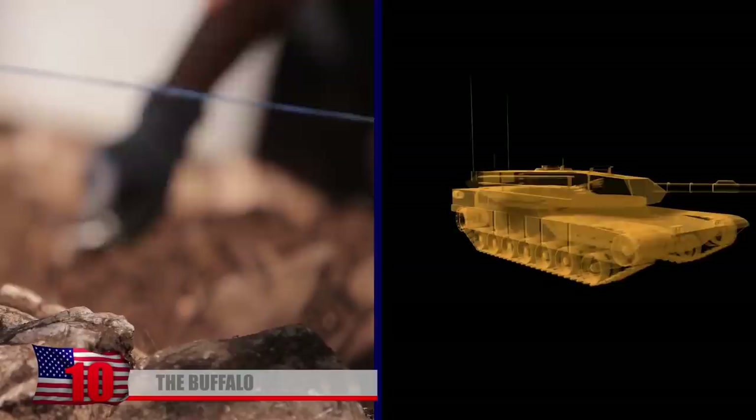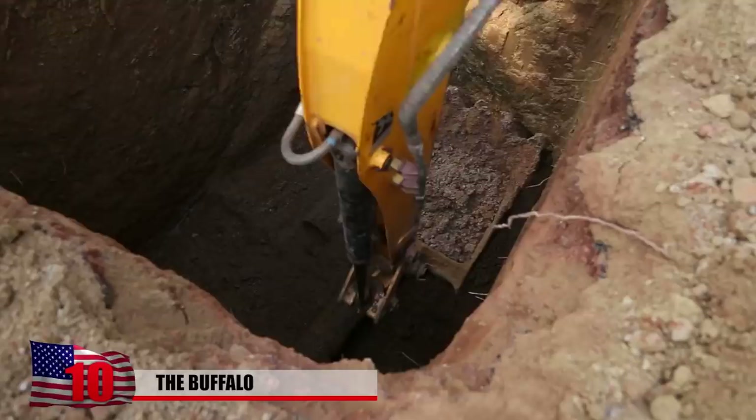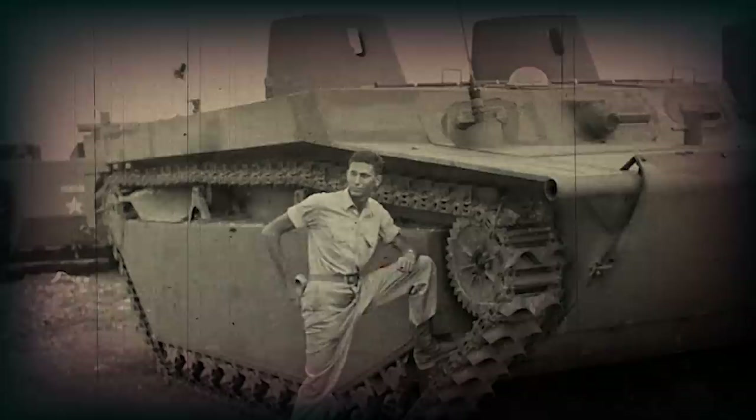A team of volunteers in England spent five long days digging out an immaculately preserved tank from World War II. The tank had been buried 30 feet beneath the ground for approximately 74 years. The tank is an LVT-4, a 26-foot-long amphibious vehicle nicknamed the Buffalo.